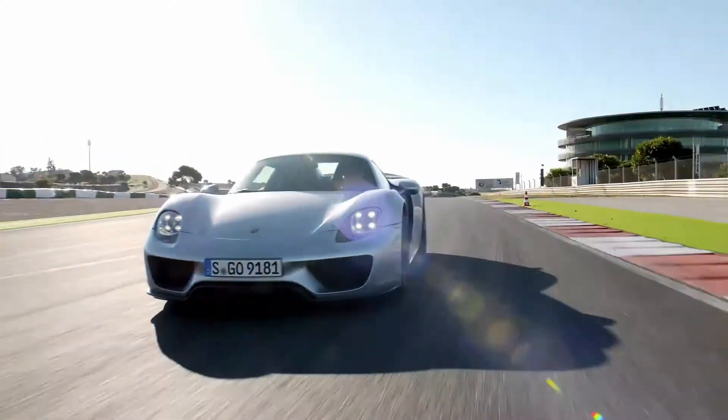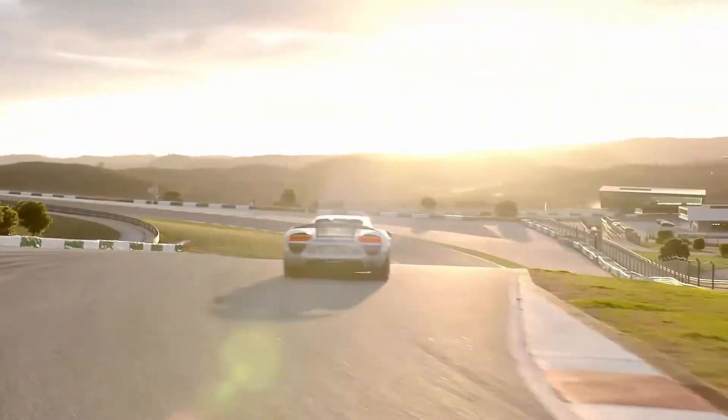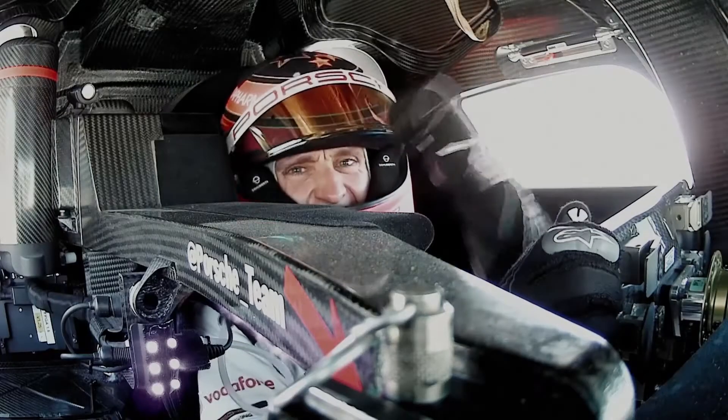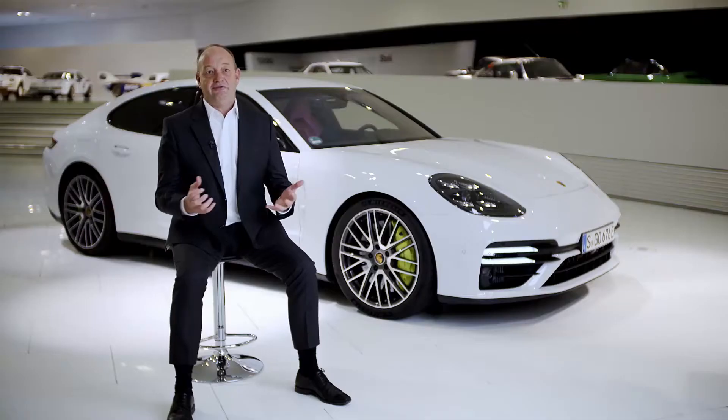The next major milestone was the 918 Spyder, our absolute hypercar and at the same time a plug-in hybrid. Hitting the racetrack at the same time was the 919 Hybrid, our race car that won Le Mans three times in a row. All of these experiences taken together flow into our new e-performance strategy.